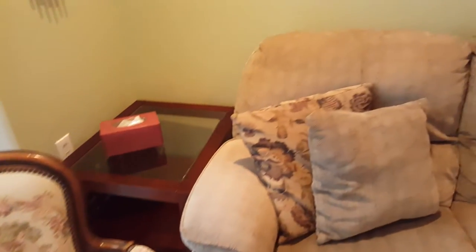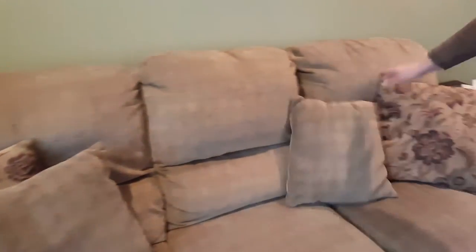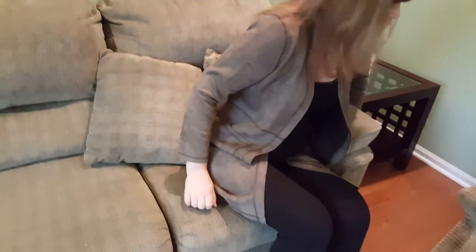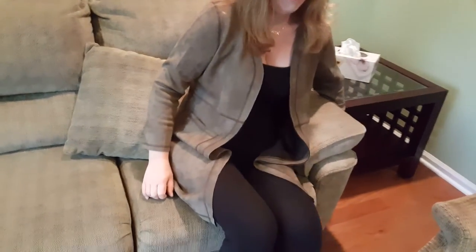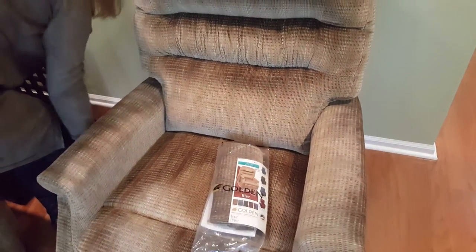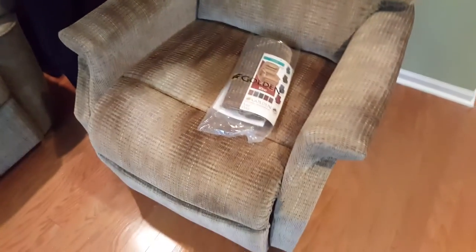Here we have a sofa with two recliners, one on either end — sit back and relax. The Super Bowl already aired but something is coming up next. We also have this lovely power lift chair: at the touch of a button it will go up to assist you.